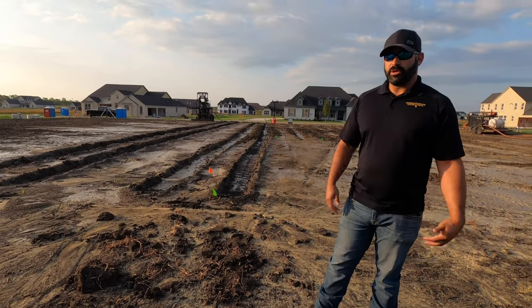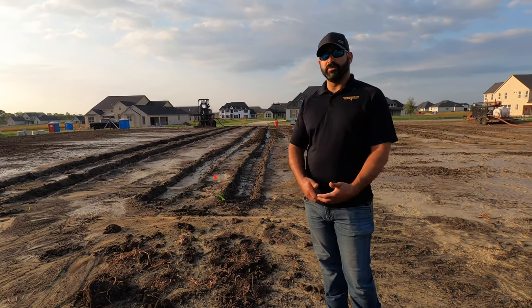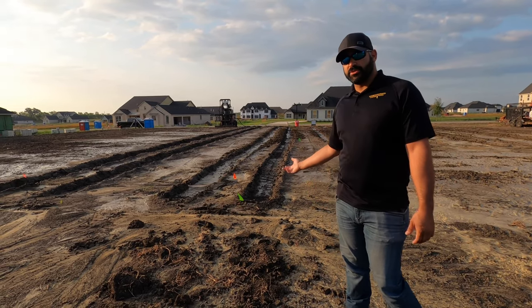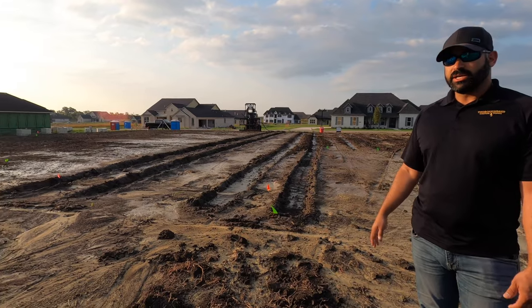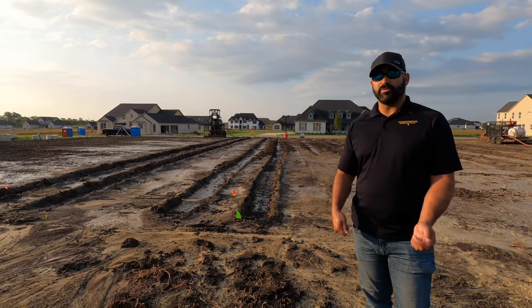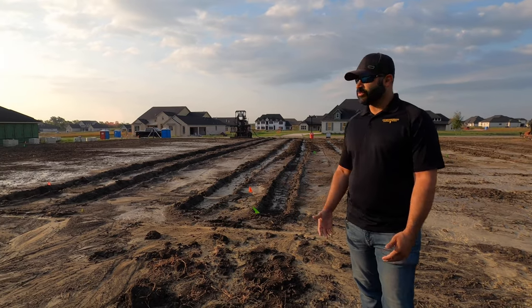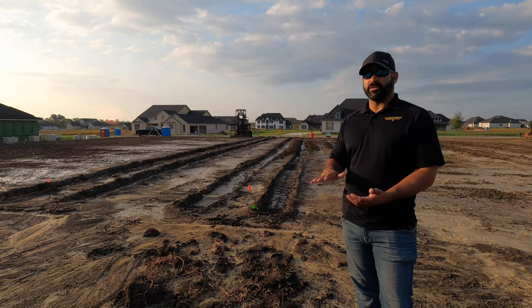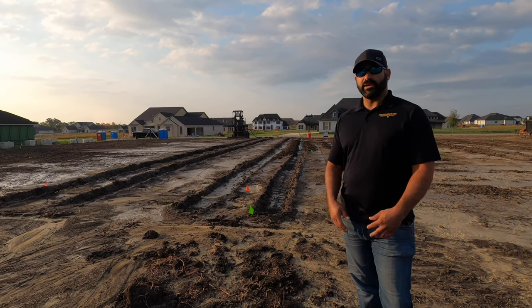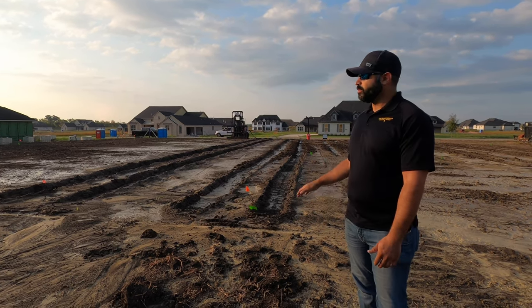Now you've seen how the process works. Another benefit to soil injection other than the moisture conditioning to keep the soil from expanding and contracting is to compact the soil as well. As you can see behind me where the tracks are from where the machine's gone, it's nice and compact there. Anytime you've planted a tree or a plant, you always water around it before you finish filling in the hole to make sure it's nice and compact — same idea here. Before we pour a foundation on top of this dirt, we want to make sure it's nice and compact so there's no settling issues, and soil injection is a great way to do that.